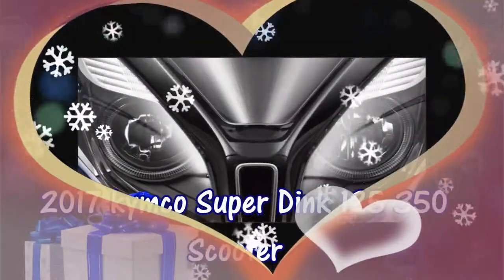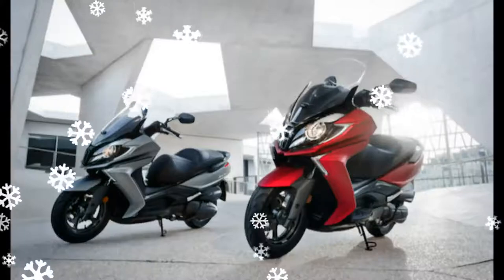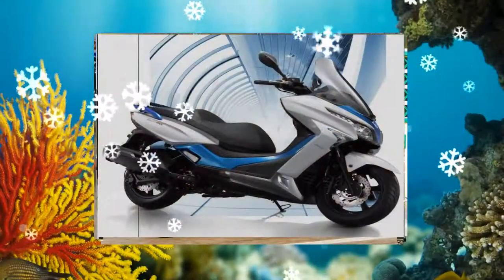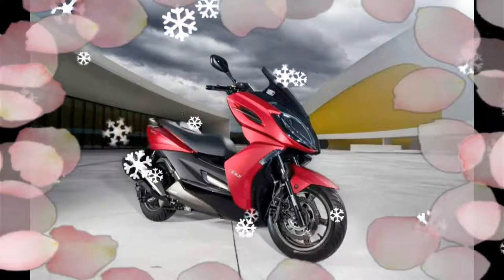2017 Kymco Super Dink 125/350. Es el mensaje presente sobre el Kymco Grand Dink y su sucesor. Sergio Andrada nos explica cómo ubicarlo y cómo sería el nuevo Super Dink, con el enorme cambio respecto al Gran Dink.